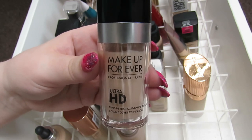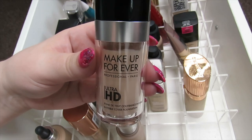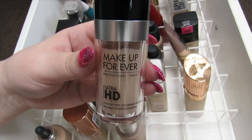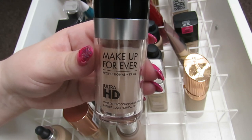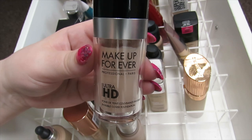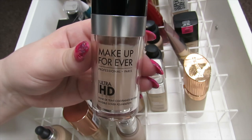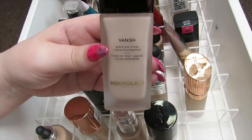I have the Makeup Forever Ultra HD Foundation — this is the older version. I know they've come out with a new foundation and I really want to try it. I really like this foundation; it's quite light coverage on me, maybe medium if I really tried. I actually like the light coverage these days. My face has cleared up a lot from acne and blemishes, so I feel comfortable with it — I'm going to keep this.